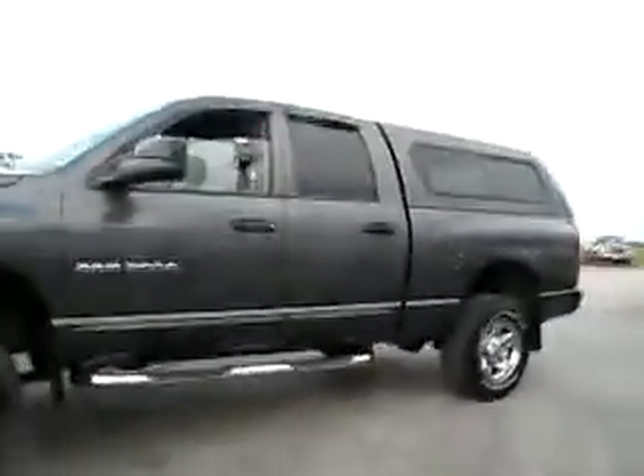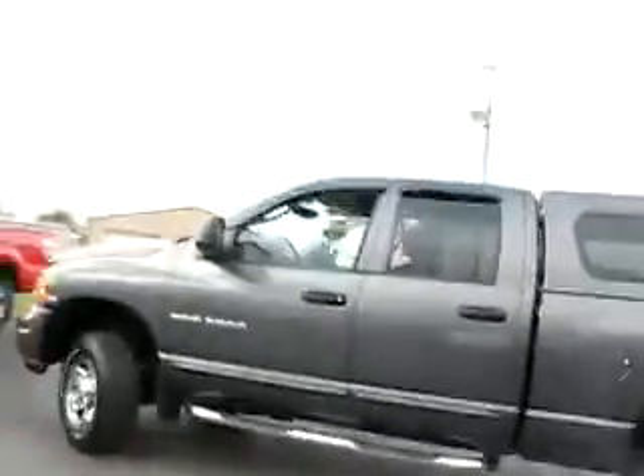176-698. Ram 2500 Quad Cab with matching cap, mineral gray, heavy duty, Laramie, four wheel drive reliability.